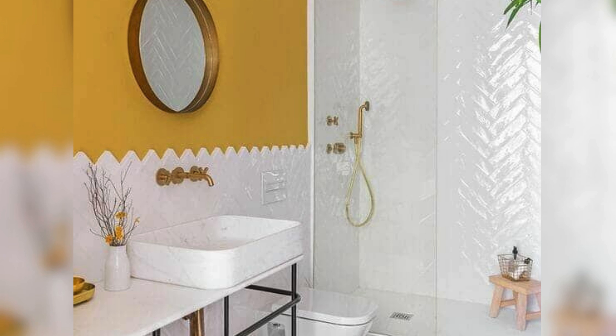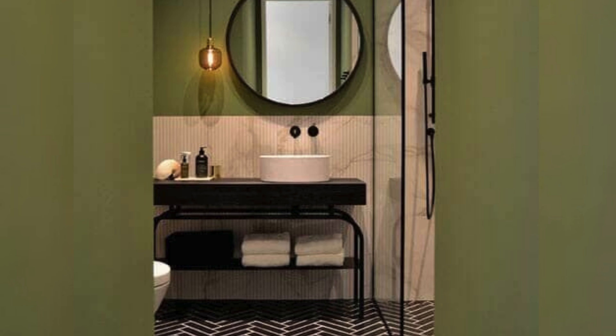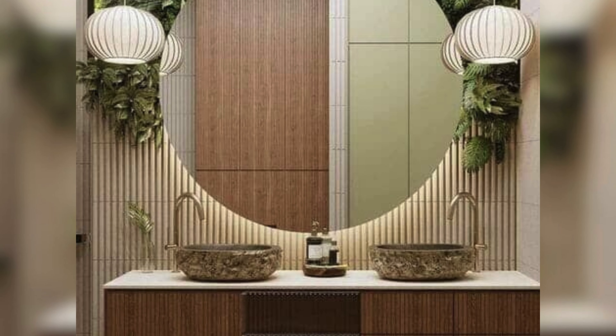Another fixture that's been trending for a while is the rainfall shower head. It provides a spa-like experience and can be installed in various sizes depending on the size of your shower.